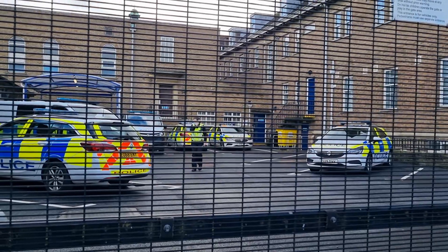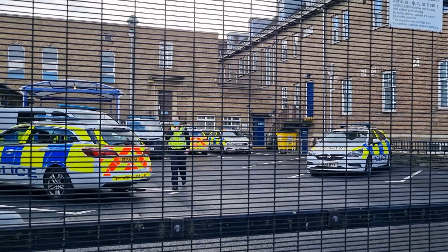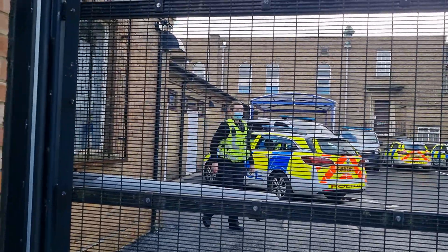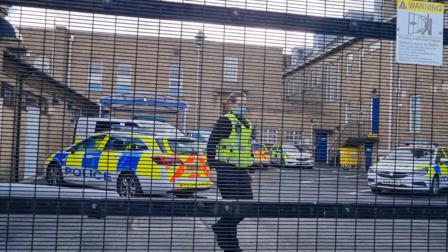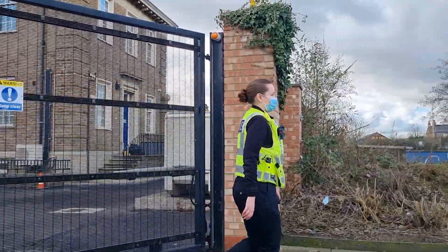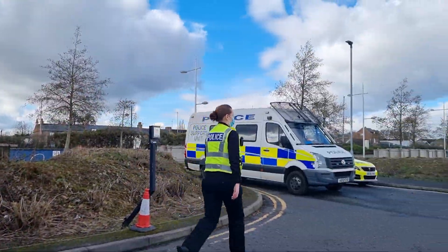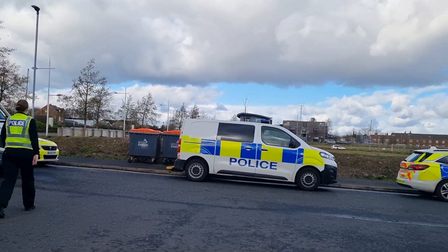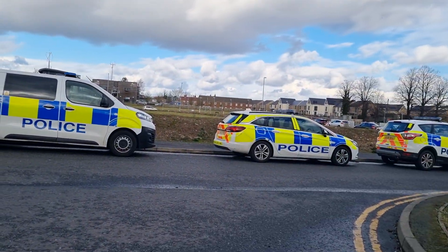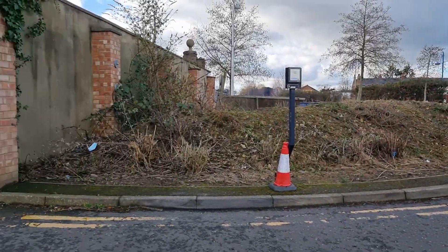There she comes again guys — same officer coming out again who refused to identify. She will be going before Professional Standards for that — for refusing to identify to a member of the public who she engaged with.